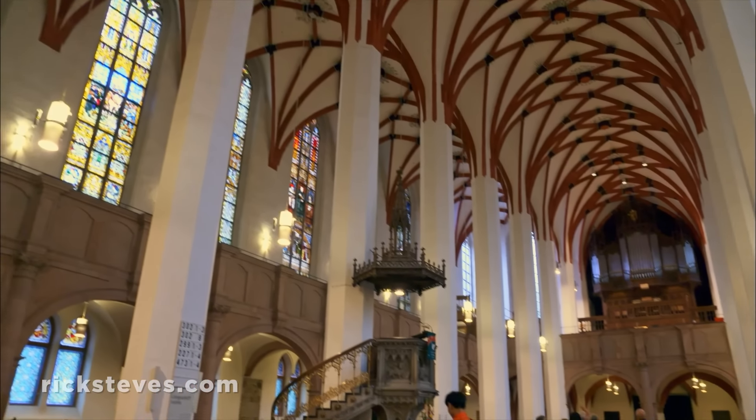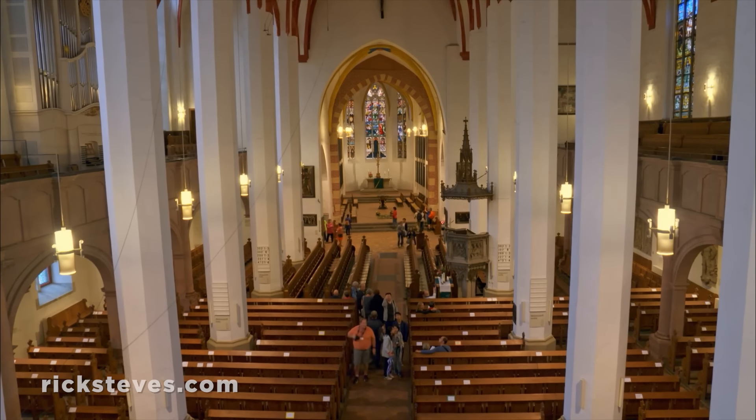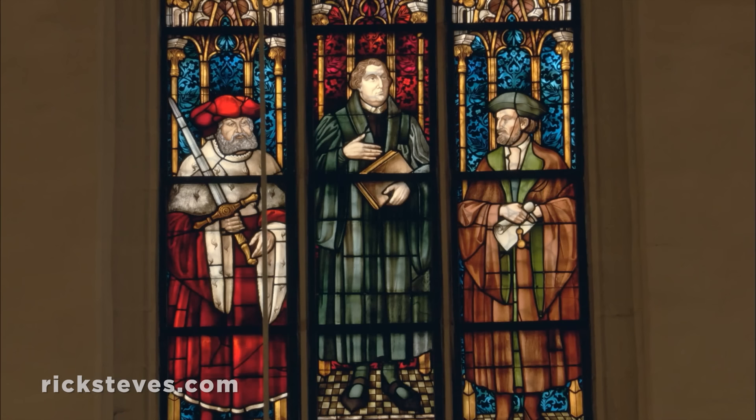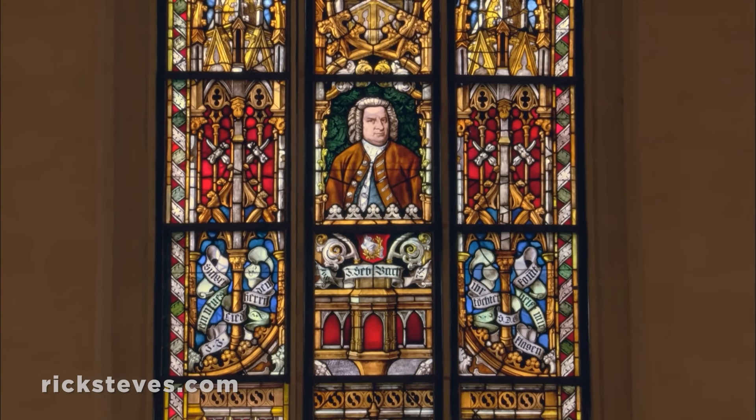Inside, the clean, stripped-down interior reflects the Protestant aesthetic of an uncluttered church. Stained glass celebrates how, in 1539, Martin Luther came here to perform Leipzig's first Protestant service, and how, for nearly 30 years, Bach directed the boys' choir.